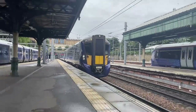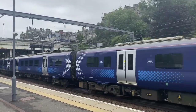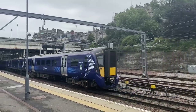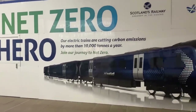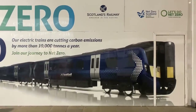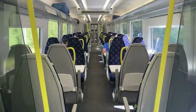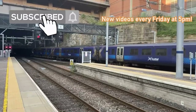Scotland's railway has seen much investment over the past few years, notably with the introduction of Class 385 units on ScotRail's principal routes, notably the flagship Edinburgh to Glasgow route. The units and the electrification scheme are a small piece of the puzzle of Transport Scotland's vision to aim for net zero emissions on Scotland's railway. Join me as I check out these relatively new trains and ride the flagship route between Edinburgh and Glasgow, Scotland's two largest cities.